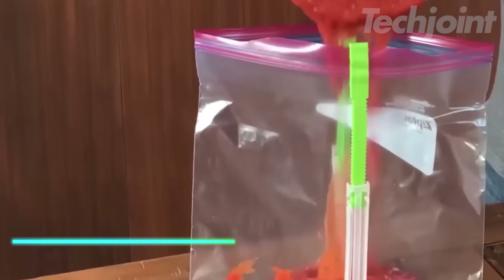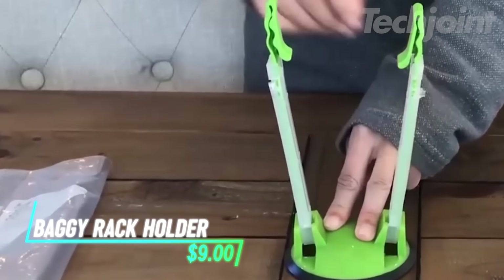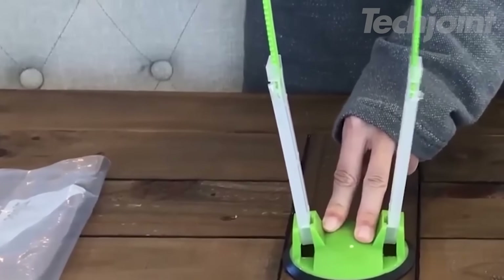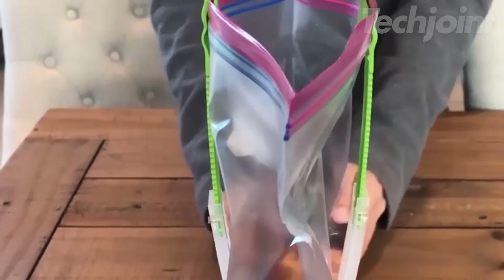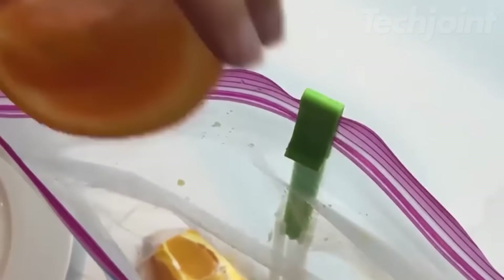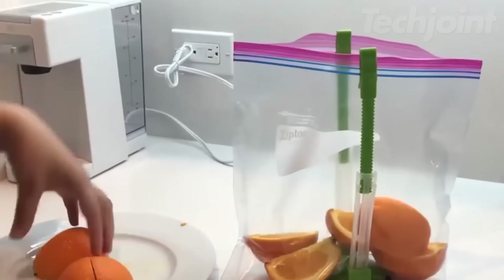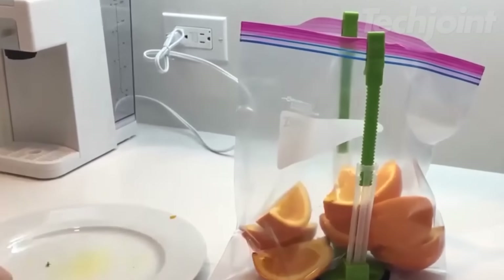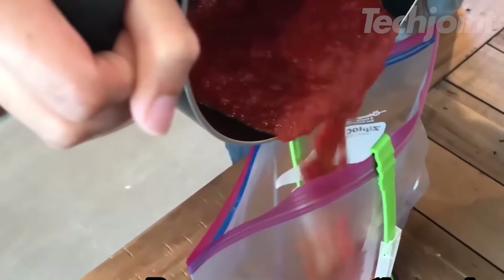Do you hate having to hold open bags while filling them with food? This hands-free bag holder stand is a must-have kitchen gadget. It features an adjustable height to accommodate various bag sizes and non-slip rubber bases to prevent spills. The stand folds flat for easy storage and makes filling bags a breeze, giving you an extra set of hands in the kitchen. Plus, it encourages the reuse of zippered storage bags, saving you money and reducing waste.